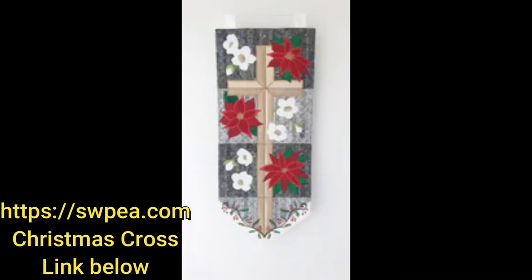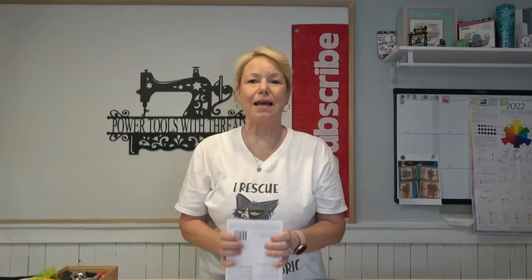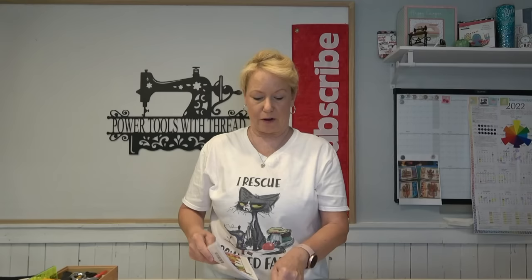Also, I wanted to let you know I will be making the Christmas Cross wall hanging — it's an embroidery design from Sweet Pea. I'm going to be doing that in October, and I'll put a link below. If you want to do it with me, grab it and we will do that as an embroider-along in October. These are beautiful patterns — I've done an Easter cross with theirs before and they turn out very nice. The Christmas poinsettia cross is so pretty.